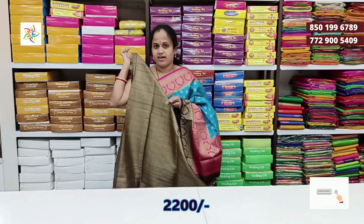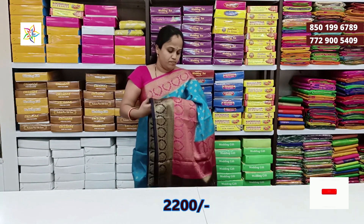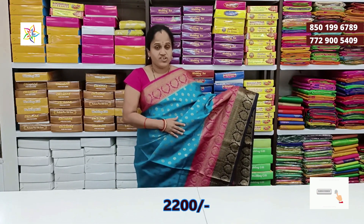This is a big size border with a white color blouse. This is a dark blue color, and this is a black color. It's dark blue color. This one is a copper outfit. This one is a black color.